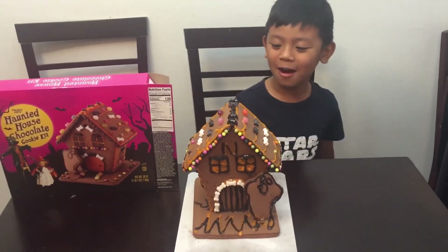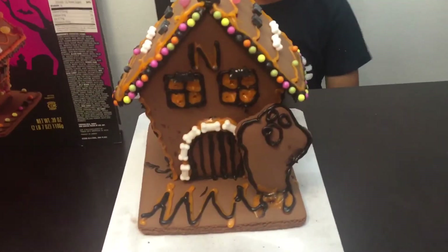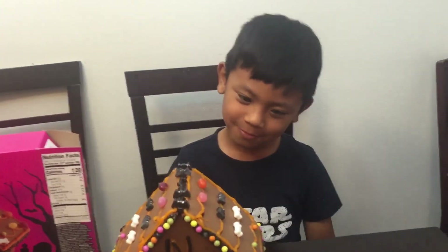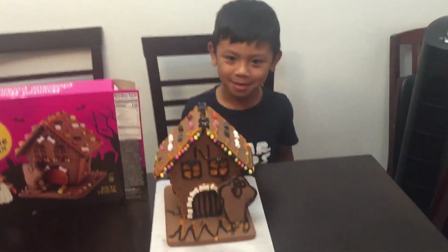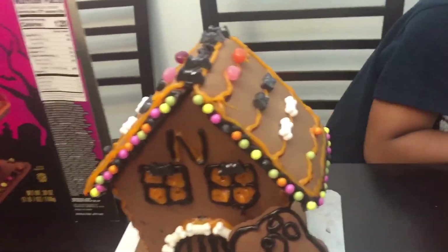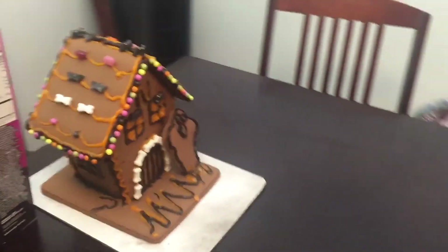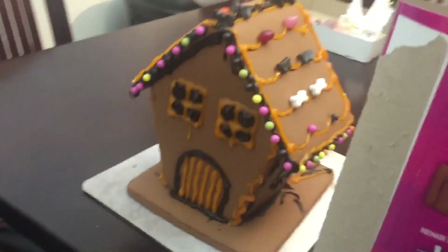We're finished! We finished our haunted house — the chocolate cookie haunted house. Me and Nathan had so much fun doing this. This is our first time building this together, because before it was me and mommy who would build the gingerbread house. Now this Christmas it's going to be the three of us! As you can see, we made the door look like a jail, there's a ghost right there, we put beads on the roof, and we put a letter N on the front for Nathan. It looks like a spooky house! We decorated the back as well — we tried to make it a little different from the box because we wanted it to be unique.